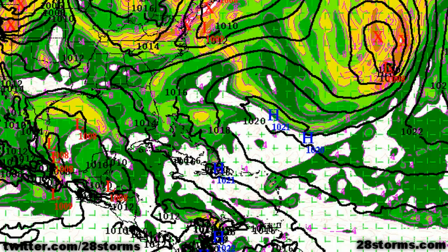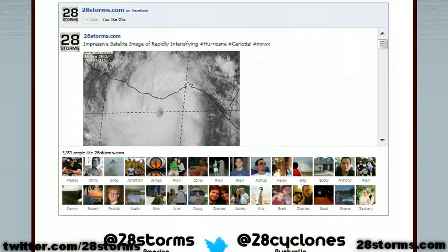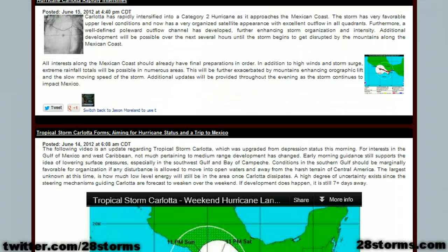Last but not least, this is the sea level pressure and low-level vorticity forecast at day eight from the reliable ECMWF model. It is showing a disturbed area of weather extending from the central Gulf southwestward into the Bay of Campeche and western Gulf, but this is only showing the pressure lowering down to 1008 millibars. We are far from a done deal in terms of getting a bonafide tropical cyclone out of this — we are simply saying that the Gulf of Mexico will be an area to watch going into next week and into the weekend thereafter. Keep it tuned to 28storms.com for rapid updates of Hurricane Carlotta and other breaking weather news, along with the Hurricane Tracker app for more detailed video updates.